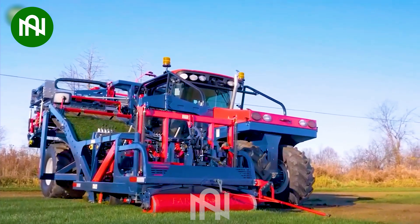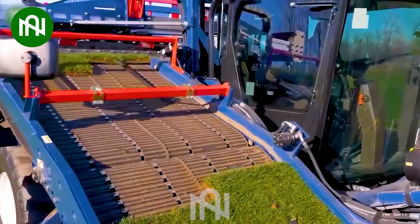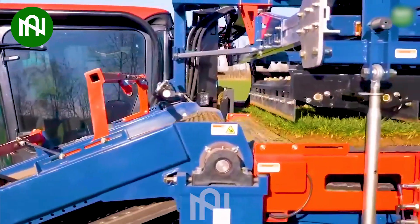Small pieces of grass used in the sports stadium are harvested perfectly by this giant machine.